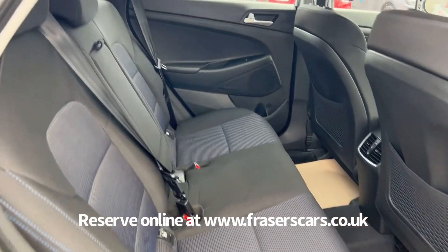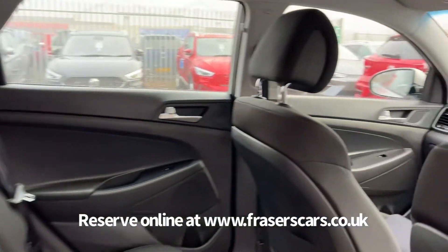There are three three-point seat belts in the back, and the outer rear seats have Isofix child seat preparation.